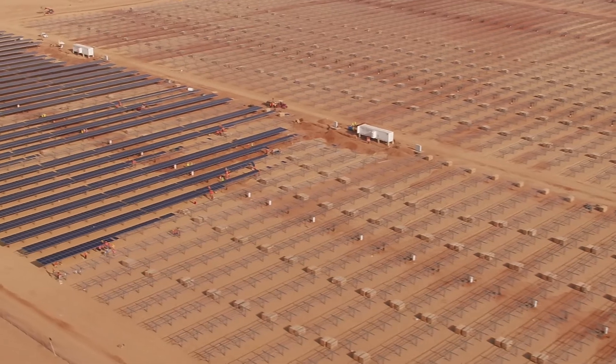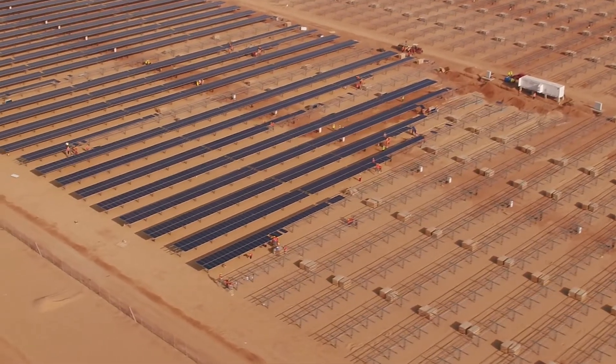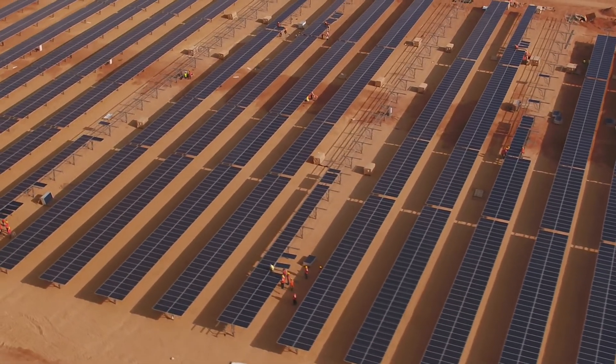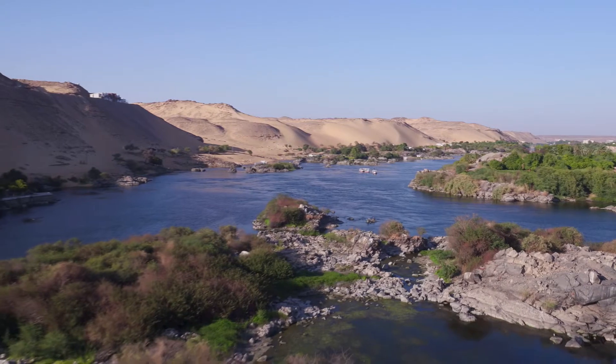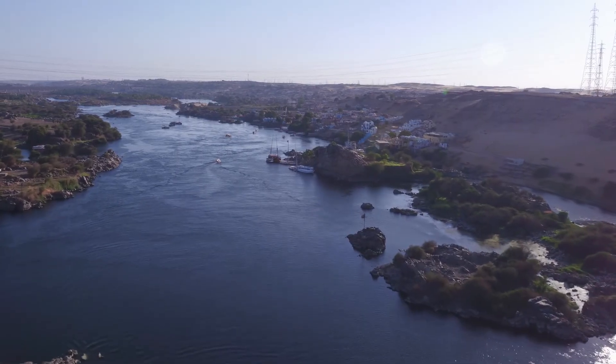Mountain Systems has 25 years of experience developing and manufacturing racking systems for solar applications, in Berlin and Brandenburg for customers worldwide.